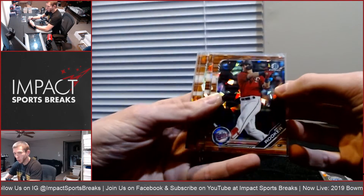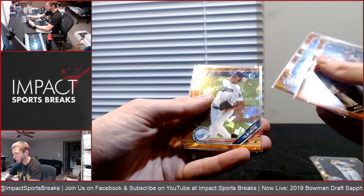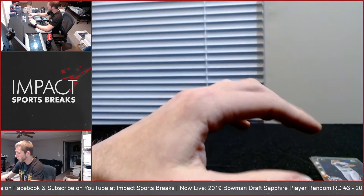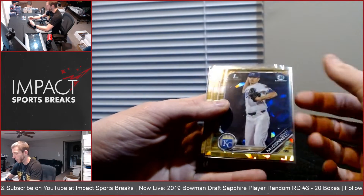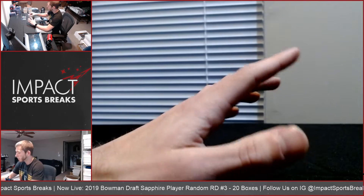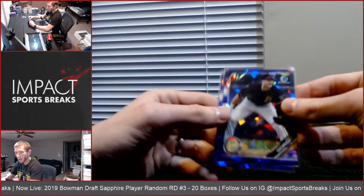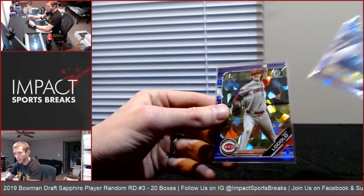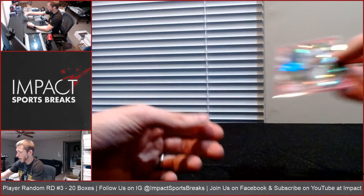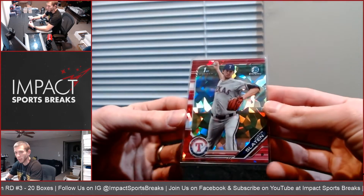Oranges to 25 of Rooker, Terang, Lewis, Amaya, and Kendall Williams. Golds to 15 of McConnell, Corbin Carroll, and Tyler Freeman. Purples to 10 of Matt Gorski and Nick Lodolo — probably the best card in the break there. And one red numbered to 5 of Justin Slotten for the Rangers.